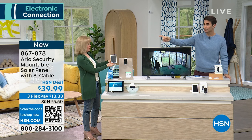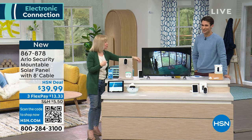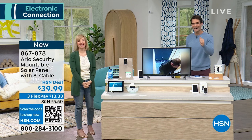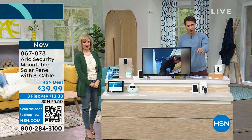It's going to be a big day for Arlo. Julie, thank you for being here with us. You were a good bad guy! Item number 867-878 — that's for the solar panel. Make sure you're also picking up your Arlo camera. I also want to tell you about something we're doing here at HSN: be the first to know when your favorite brands are on air. Customize your shopping experience by signing up for 'When to Watch' emails at hsn.com.